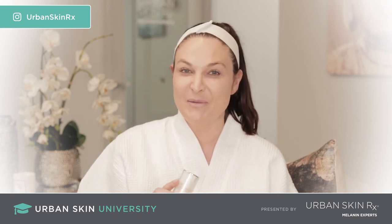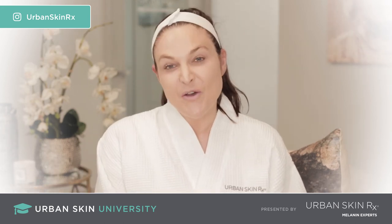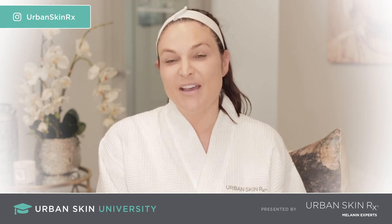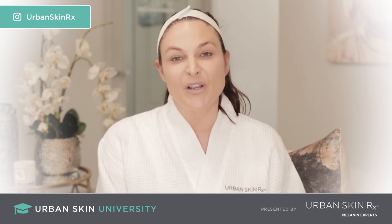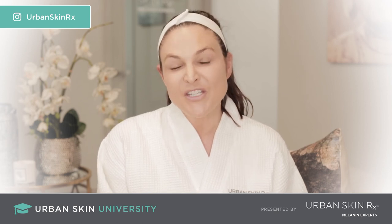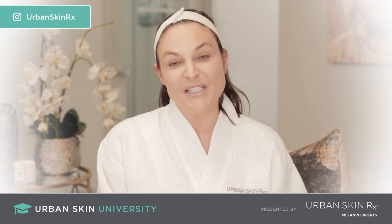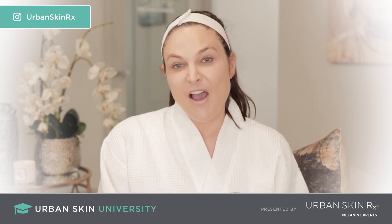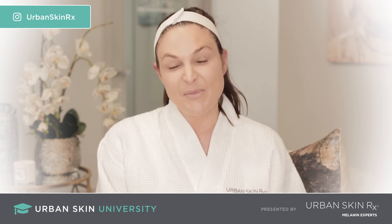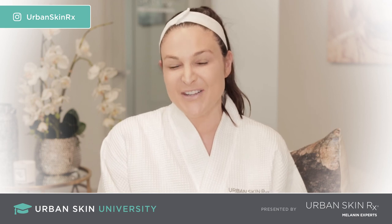I'm Rachel Roth — thank you for joining me in Urban Skin University. Thank you so much for tuning into this amazing series and allowing us to do what we love, which is instill confidence and bring inclusivity into the skincare industry. If you have any more questions or want to see a full list of the products and pricing, please visit us at urbanskinnerx.com. You can follow us on Urban Skinner X on Instagram and Facebook, as well as subscribe to our YouTube channel. It's been a pleasure — until next time.